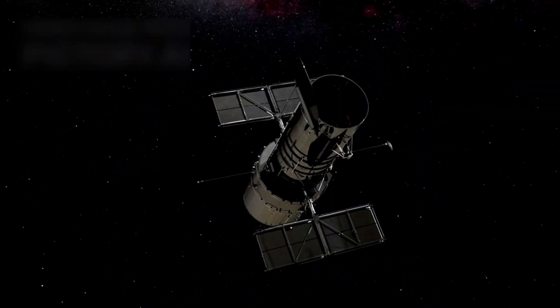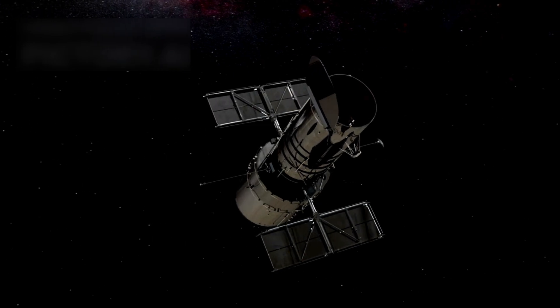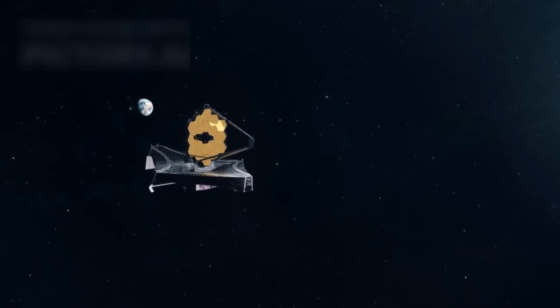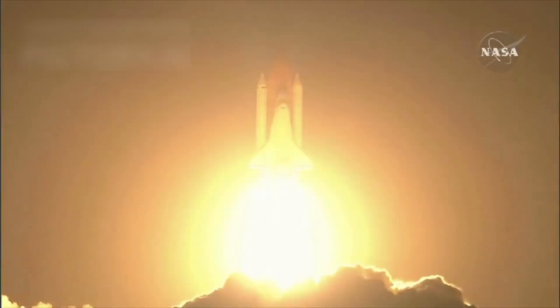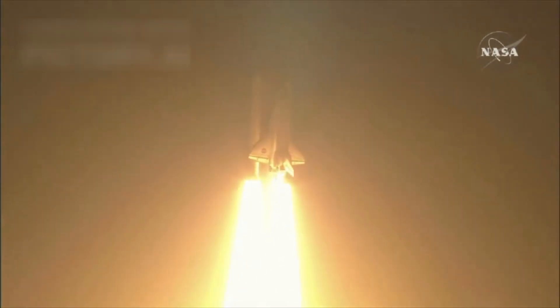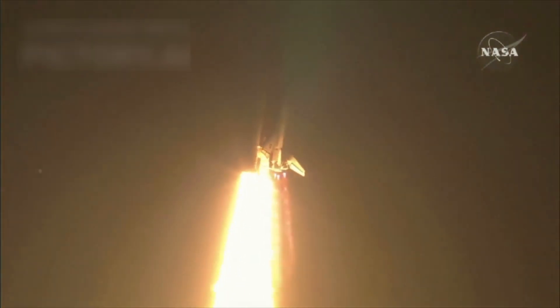For more than three decades, Hubble has pushed the limits of knowledge from its place in orbit. If kept in good shape, Hubble may continue until 2040, perhaps even outlasting the James Webb Space Telescope in the long cosmic journey. Its success shows the power of human exploration and our endless quest to uncover mysteries in deep space.